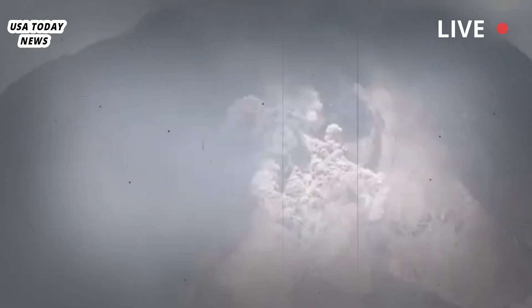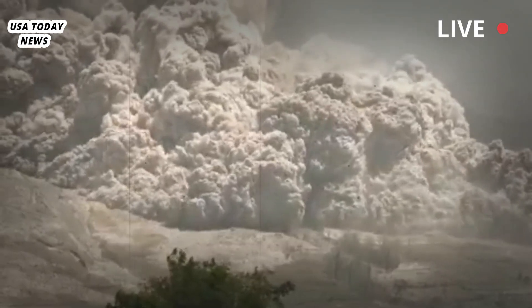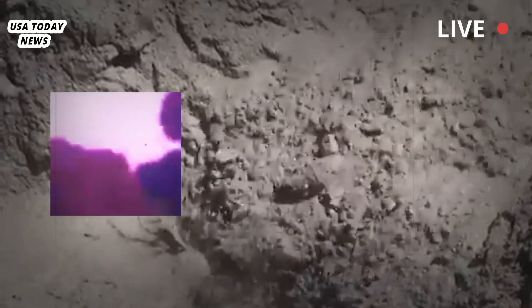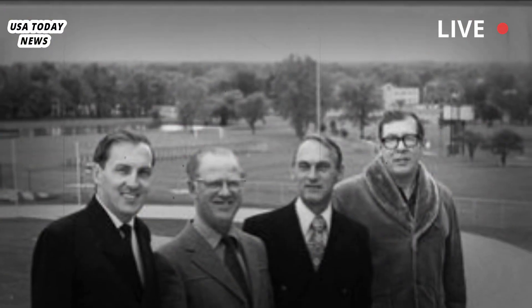Yellowstone is capable of an eruption thousands of times more powerful than the 1980 eruption of Mount St. Helens. The northern Rocky Mountains would be buried in feet of ash. Ash would rain down on nearly everyone in the United States. It would be a bad day.